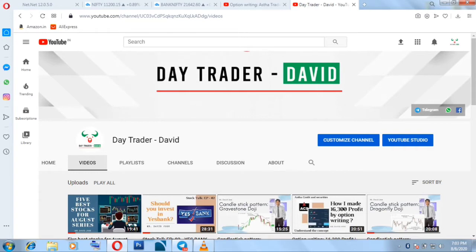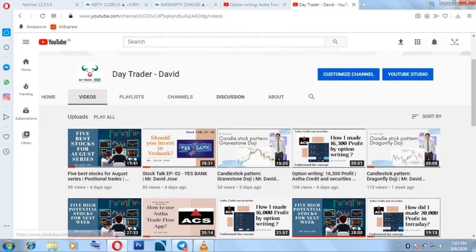Hello everyone, welcome to another learning video. In this video we will talk about my expiry trades. Today is Thursday, and we usually do option selling every Thursday because it is expiry day. We try to capture premiums from OTM options and book profits. I have been posting these live videos every week.